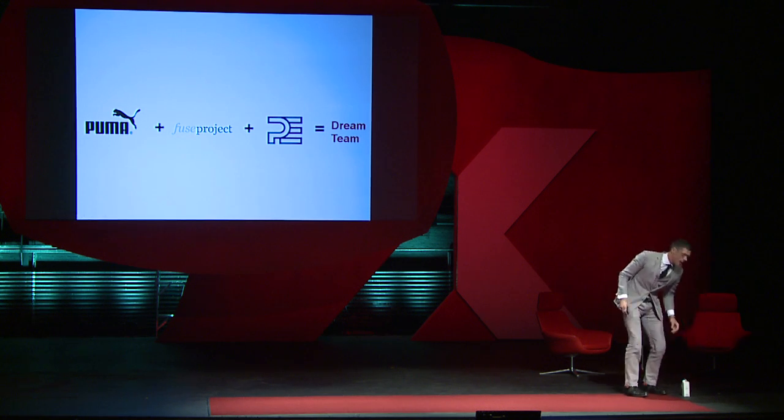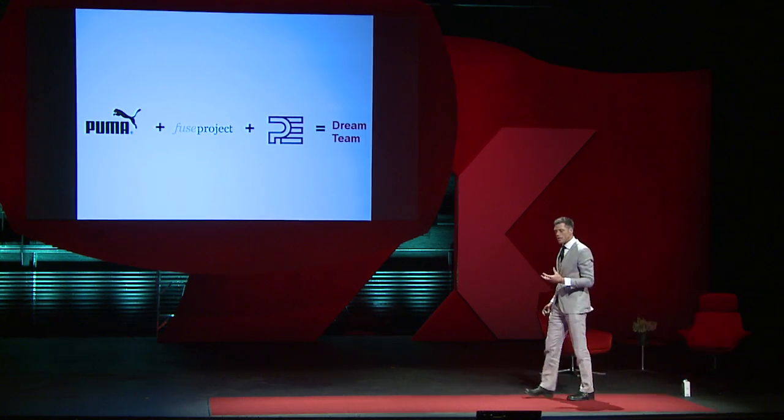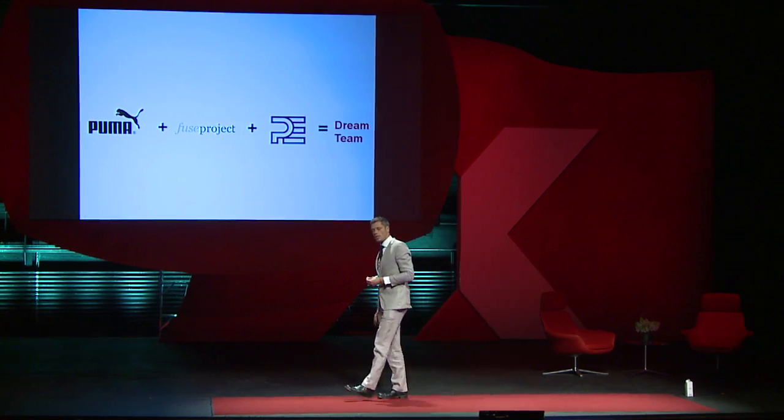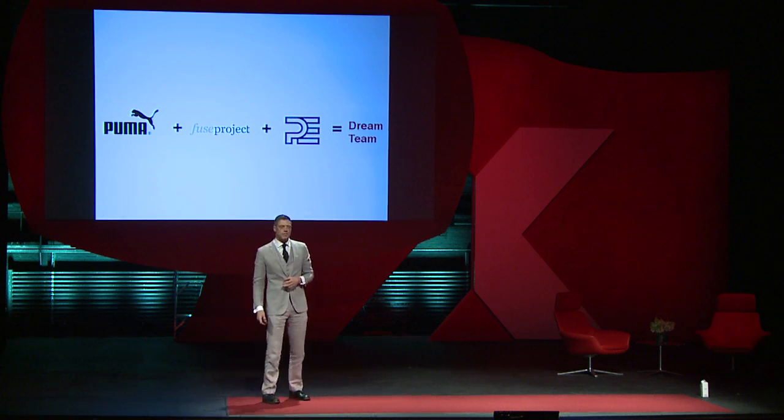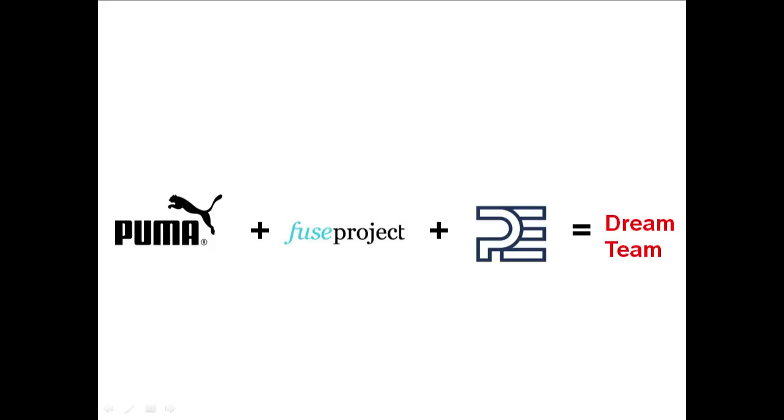So what I'd like to talk about now is how we take that material knowledge and experience and help our clients. Puma came to us a few years ago and said they want to redesign the shoebox — they wanted a more sustainable product. So we took the best minds at Puma, the marketing and sustainability people, and put them together with Fuse Project, a San Francisco based industrial design company. We also brought in PE International, the people who quantify sustainability, and that team tried to develop the new shoebox.